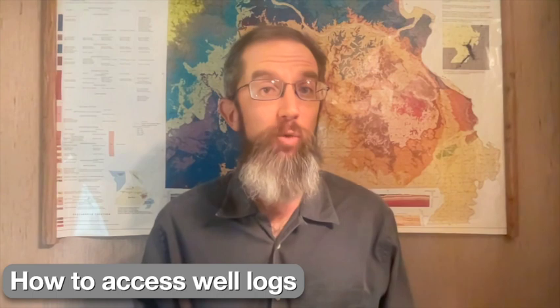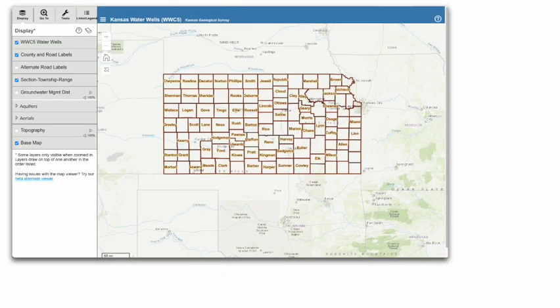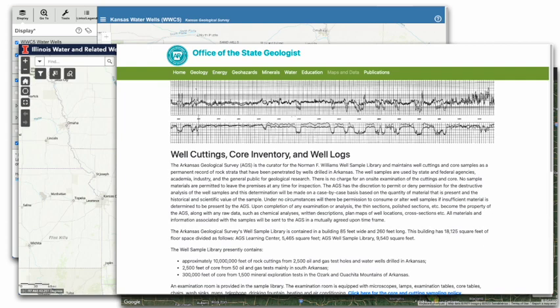So how can you access well logs? Many states have online repositories of well information, including the Kansas Water Wells website and the Iowa GeoSAM website, while Illinois has IllWater — a name that clearly wasn't vetted with the Illinois Department of Tourism. Back in the Ozarks, Arkansas also has some digital well logs available, but its online collection is far from comprehensive. Missouri has an especially user-friendly presentation for over 26,000 well logs. Anyone can search for wells on an interactive map using the Missouri Geological Survey's free online mapping resource, GeoStrat, which we introduced in a previous video.